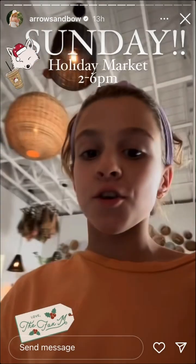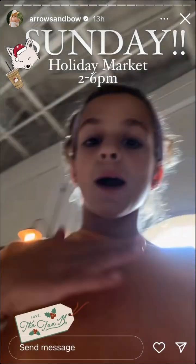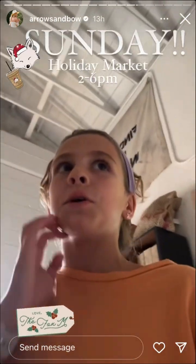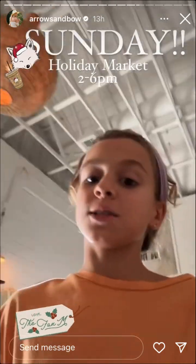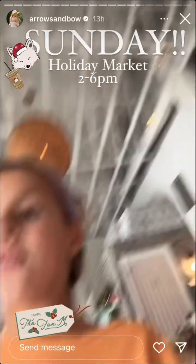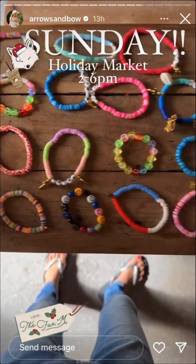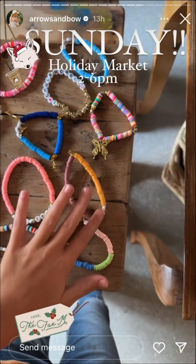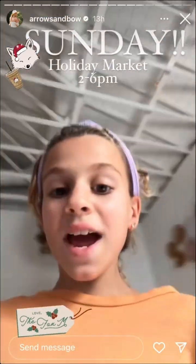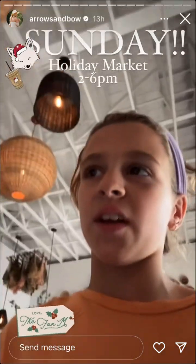On Sunday at the Fox Mercantile, we're going to have my bracelets, my father's going to barbecue, a ton of cute stuff from the Fox Mercantile, plus we're going to have the coffee bar open. Here are some of the bracelets — don't worry, we have more. So yeah, on Sunday we'll have barbecue, bracelets, and a ton of other vendors.